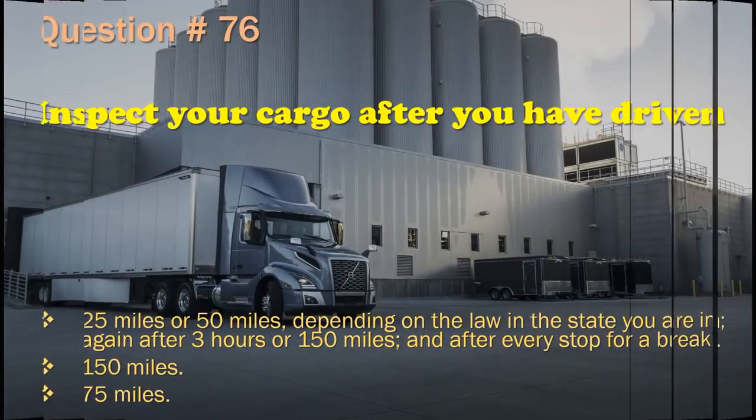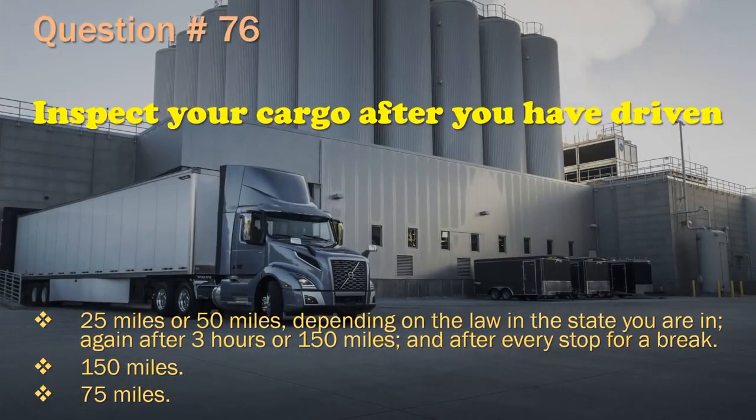Question 76: Inspect your cargo after you have driven 25 miles or 50 miles, depending on the law in the state you are in; again after 3 hours or 150 miles; and after every stop for a break.